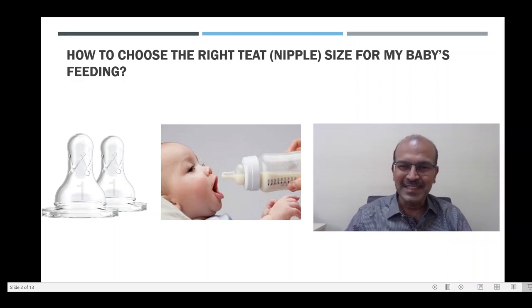Hi, good evening. I am Dr. Sridhar Kalina Sundaram. We have discussed a series on infant formula feeding. One important topic that we did not address was how to choose the right teat or nipple size for the baby's feeding.